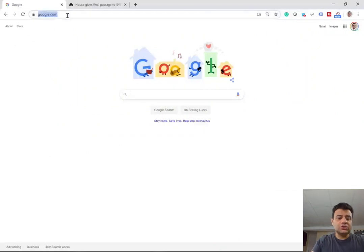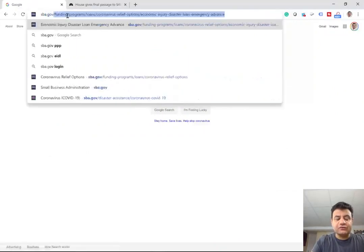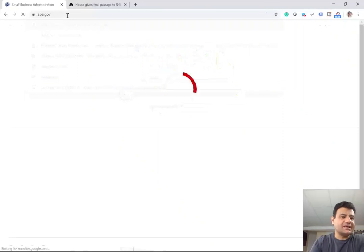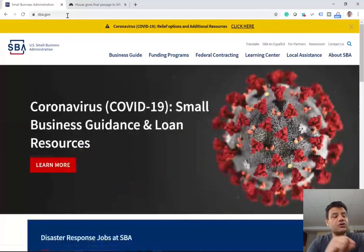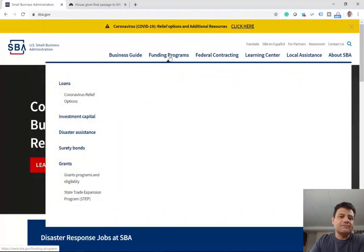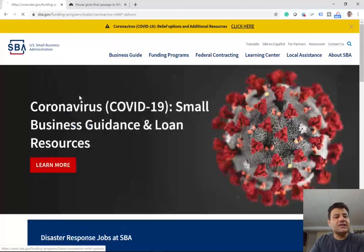So what should you do? You should go to sba.gov. Do not Google it — just type sba.gov to make sure you go to the government site, because you're going to be inputting sensitive business and personal information. You want to make sure there is no phishing site out there collecting this information. Once you go to sba.gov, click on the funding programs, and under funding programs, under loans, coronavirus relief options — click there.